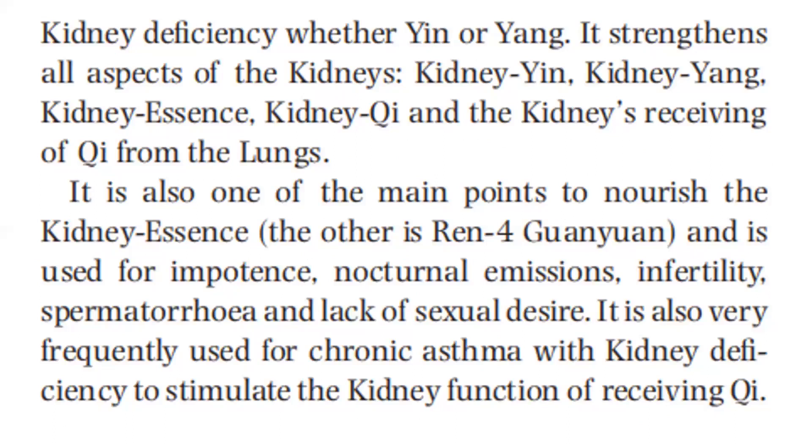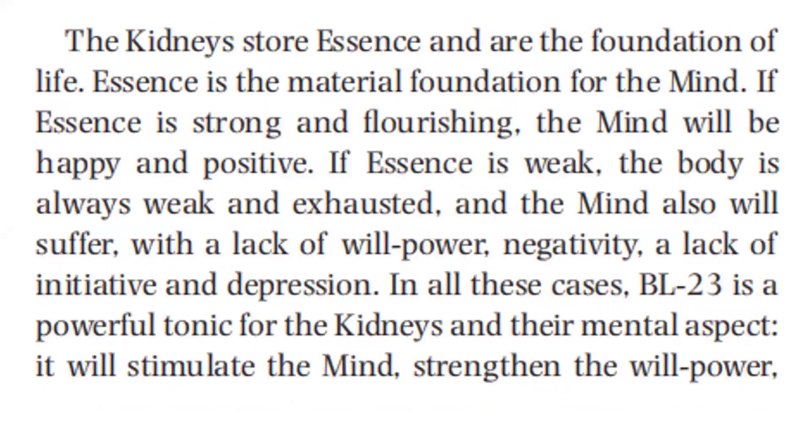It is also very frequently used for chronic asthma with kidney deficiency to stimulate the kidney function of receiving qi. The kidneys store essence and are the foundation of life. Essence is the material foundation for the mind. If essence is strong and flourishing, the mind will be happy and positive. If essence is weak, the body is always weak and exhausted, and the mind also will suffer with lack of willpower.